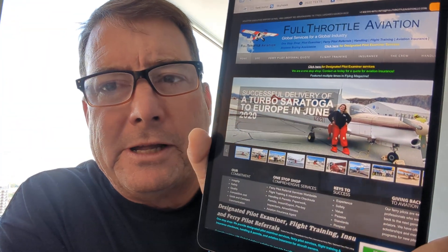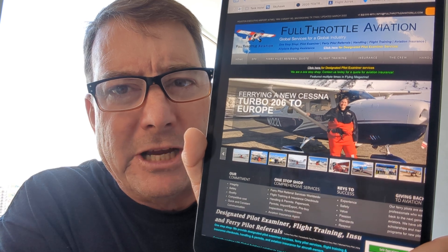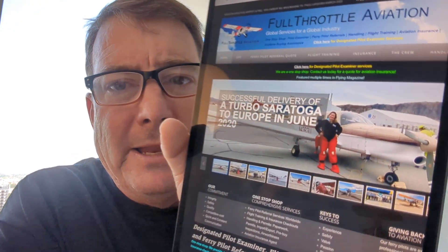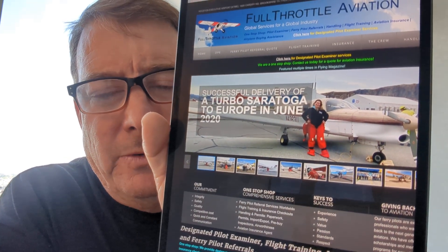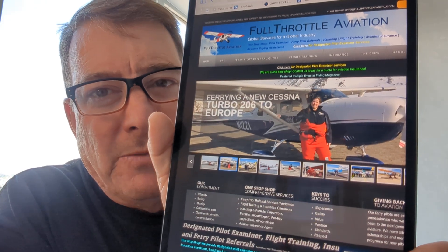These flights are typically flown by ferry pilots that specialize in long-range flying, like my friend Sarah at Full Throttle Aviation in her bright red poopy suit. These pilots wear an exposure suit — 'poopy suit' is a term from Air Force days. They wear these the entire time they're flying, plus an inflatable life vest around their neck.